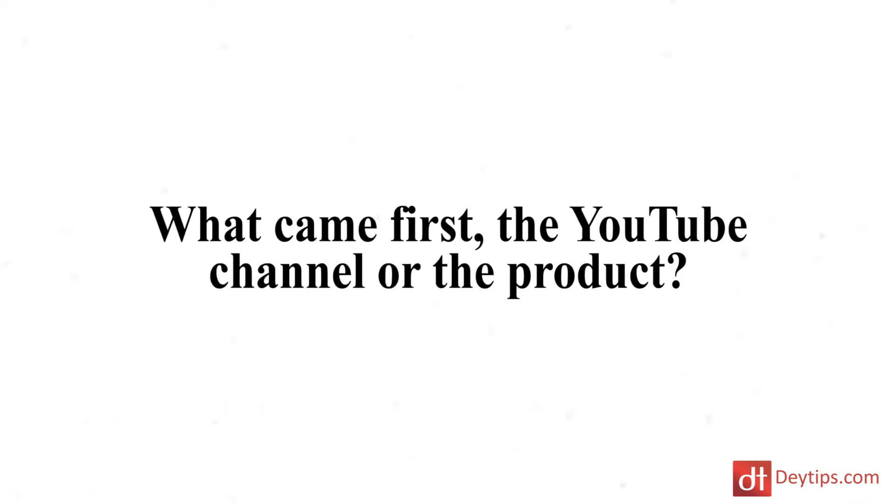Did you start the channel and then create the product, or did you have the product and think, how am I going to get this out there? So I created the channel first because I saw a need. There are loads of channels helping other YouTubers with tips on views and subscribers. But I thought, how can I put my 10 years of experience working in the media industry into my business, into my YouTube channel, which is all about helping people get more confident and improve their presenting skills. When you start a YouTube channel, you have to think how can you be different to what other people are doing.